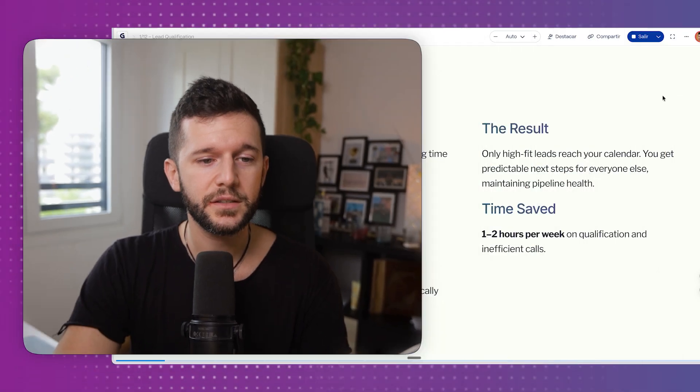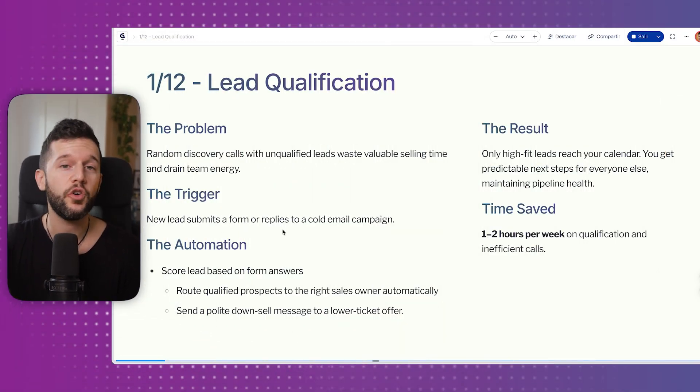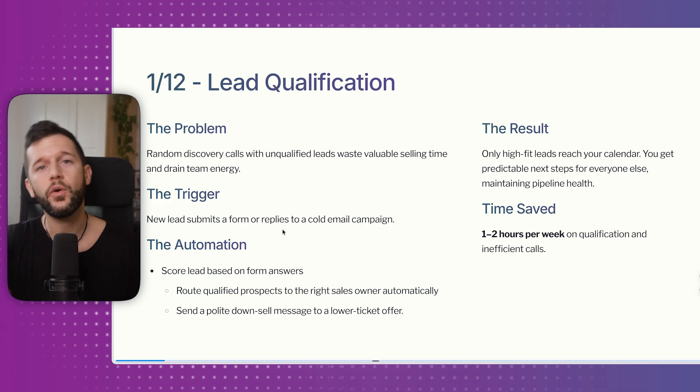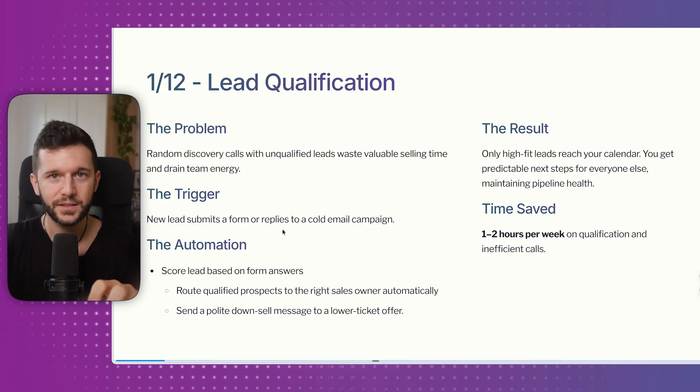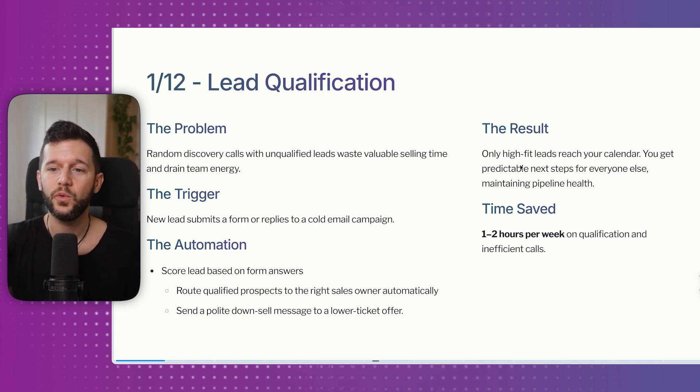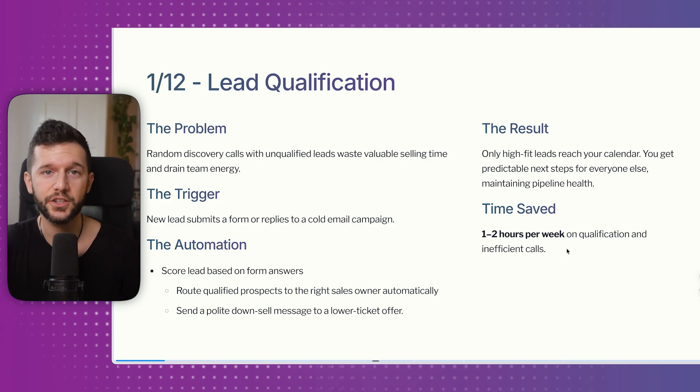So what this automation is going to do is: whenever a new lead submits a form or replies to a cold email, the automation triggers and sends the lead to a downsell if they are not ready for the high-ticket service, or to the right sales rep, or even starts an AI conversation to qualify them further. The result is that only high-fit leads will reach your calendar. This typically saves one to two hours per week.